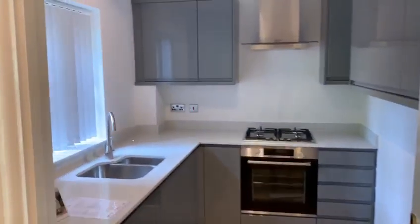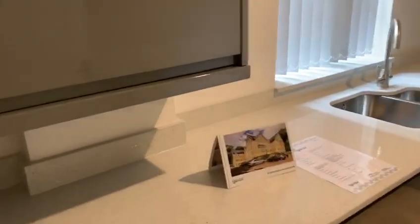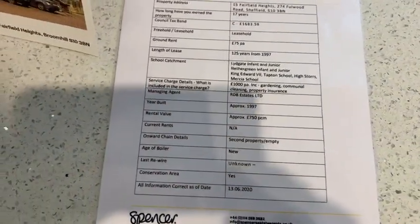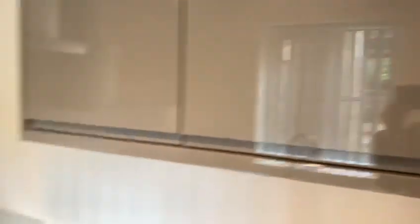Into the beautiful kitchen. That's modern, lots of storage.